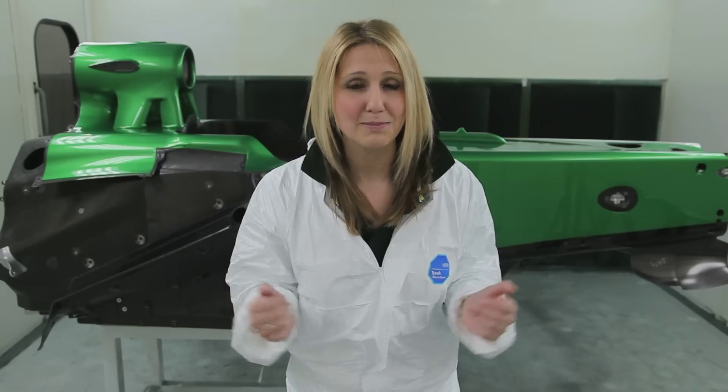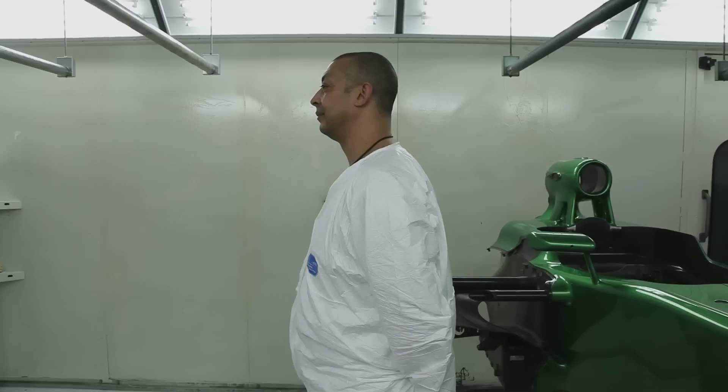It's then up to Mick to make it look as shiny as before. Hi, I'm Michael, paint shop supervisor for the Caterham F1 team.